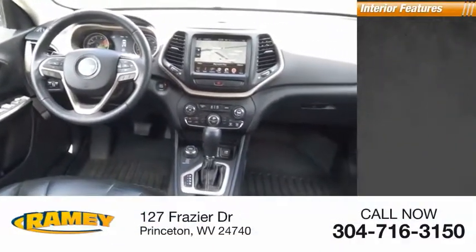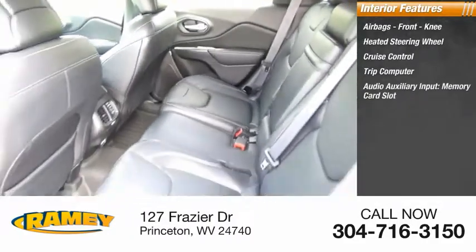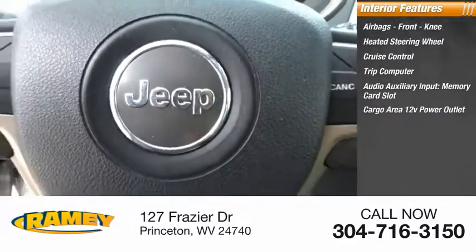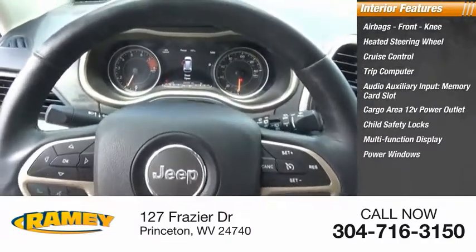Inside you'll find airbags, front knee airbags, heated steering wheel, cruise control, trip computer, audio auxiliary input, memory card slot, cargo area 12-volt power outlet, child safety locks, multifunction display, power windows, and power steering.